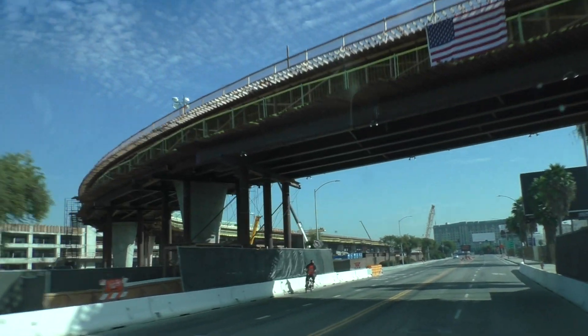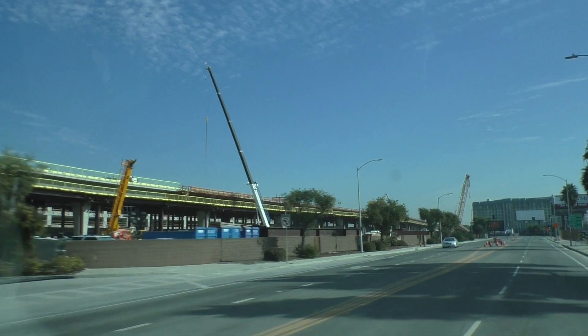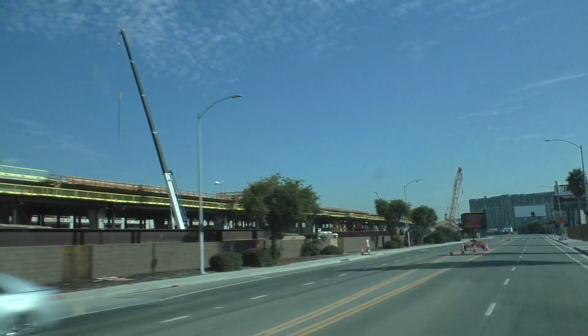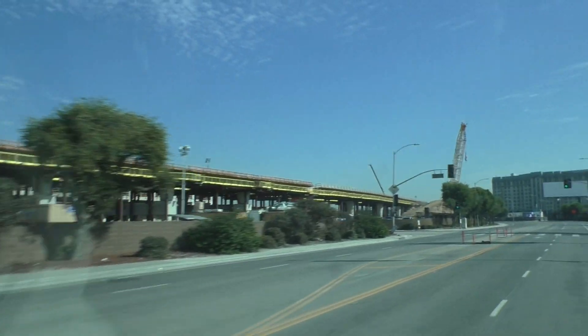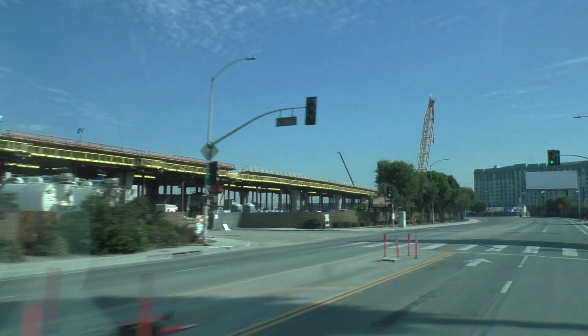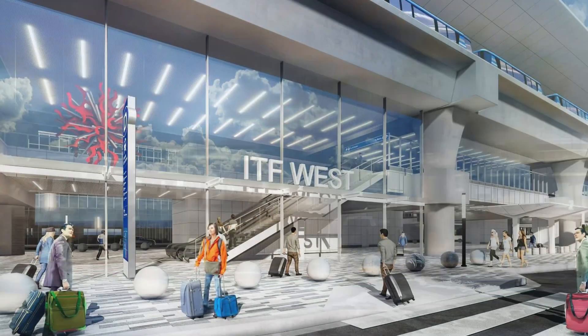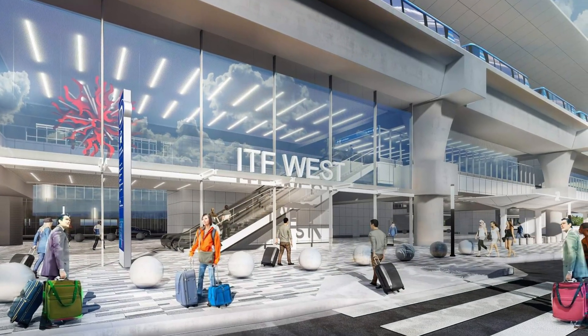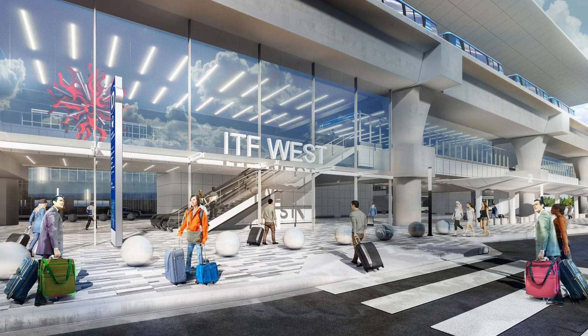Now we're going underneath the people mover bridge. If you look to the left you're going to see one of the intermodal transportation facilities, which will be a main connection point for passengers arriving at LAX via public transportation, taxi, or shuttle. There are going to be two of these facilities. This west one recently topped out and it's going to offer 4,300 parking spaces for LAX.